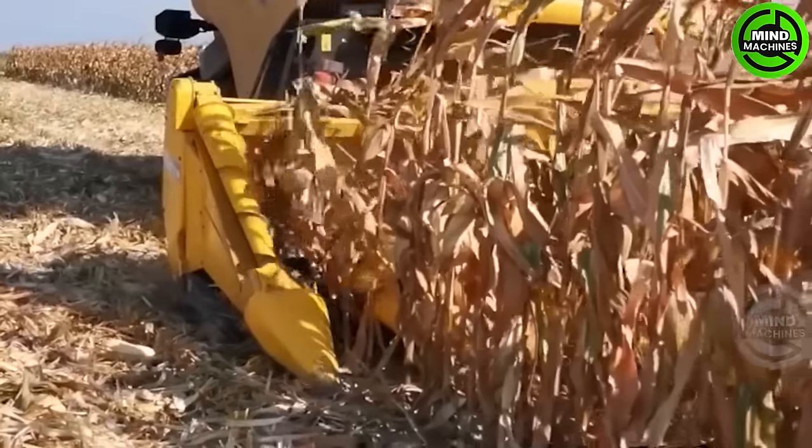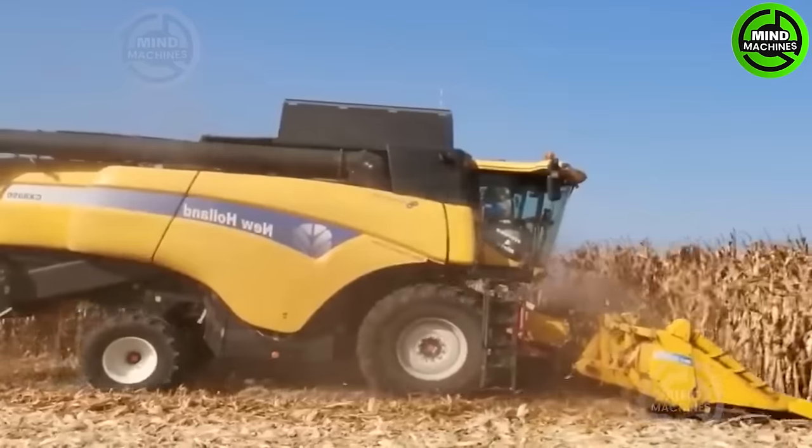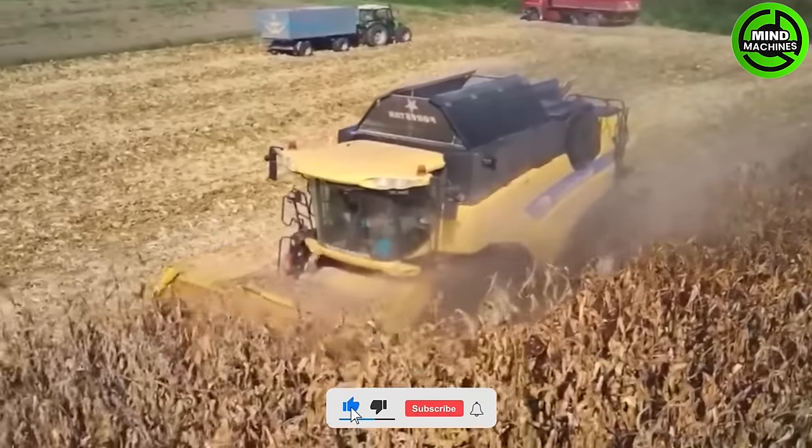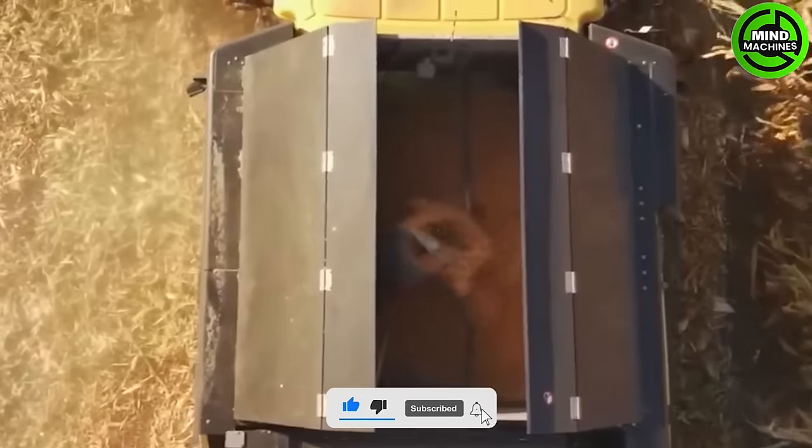This harvester is an essential agricultural machine for harvesting corn crops efficiently. It is equipped with mechanisms to remove the corn kernels from the stalk and collect them, making it an invaluable tool in modern agriculture.